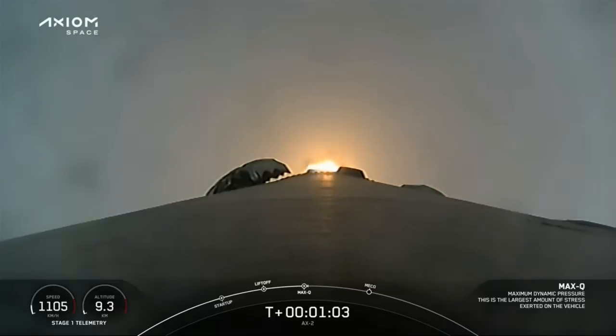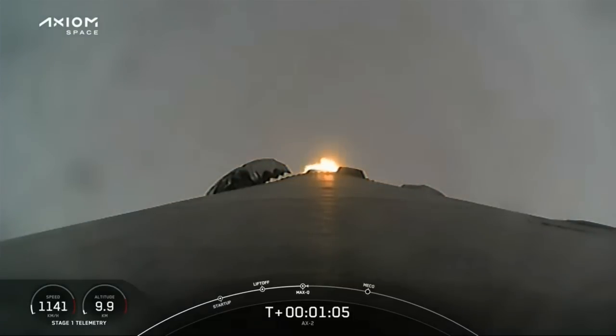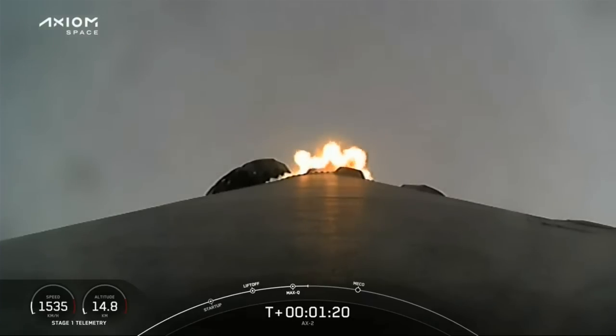Falcon 9 is supersonic, faster than the speed of sound, as we're getting great views from the first stage camera looking back at Kennedy Space Center Complex 39A. Stage 1 Throttle Up. Max-Q. We're out of the throttle bucket. Stage 1 Bravo. Copy, 1 Bravo.